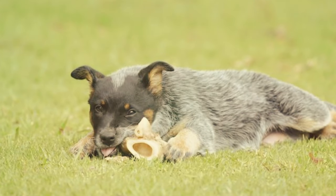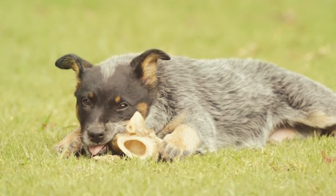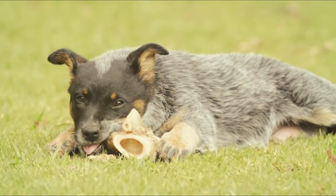We hope you've enjoyed this video, and we'll put more images of the beautiful Blue Heeler for you to enjoy. We'll see you on the next video.